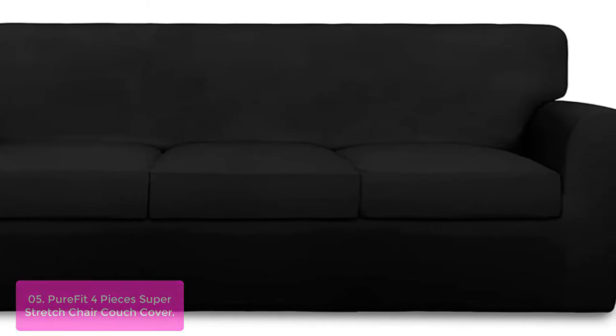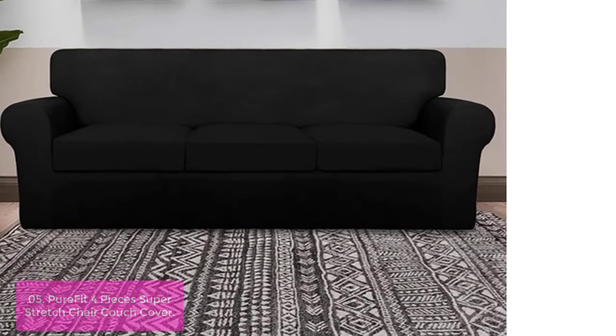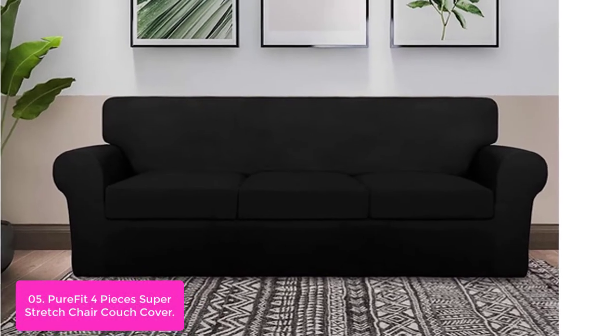List number 5: Pure Fit 4-Pieces Super Stretch Chair Couch Cover. Our sofa slipcovers are designed and ready-made to fit sofas with three separate cushions; one cushion width is 20–27 inches. Pure Fit Sofa Furniture Protectors not only transforms an old, worn-out, or even new couch into the stunning centerpiece of your room.